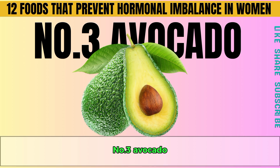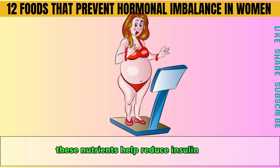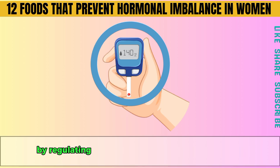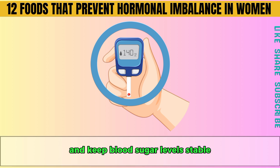Number three is avocado. Avocados are a superfood known for their high potassium and healthy fats. These nutrients help reduce insulin levels, which can otherwise cause weight gain and fatigue. By regulating insulin, avocados support your ovaries and keep blood sugar levels stable, reducing stress and improving focus.